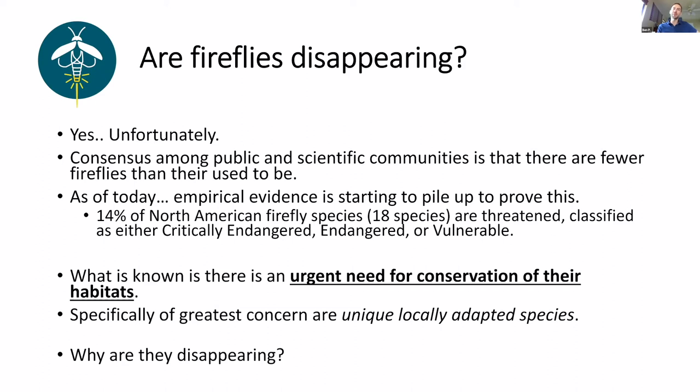Around 14% of North American firefly species are now threatened and classified as either endangered, critically endangered, or vulnerable. And 29% of North American fireflies will eventually be listed as threatened — quite a large number. What we do know is that there is urgent need for conservation of their habitats. If they don't have habitat to live and reproduce, then we don't have fireflies. As Texas gets more and more developed, we see less and less fireflies — we're just wiping out their habitats. Of greatest concern locally are our unique locally adapted species — the ones that occur just here in Texas.